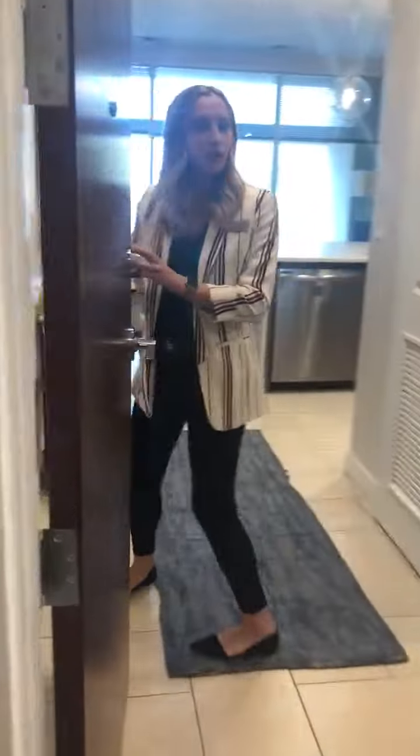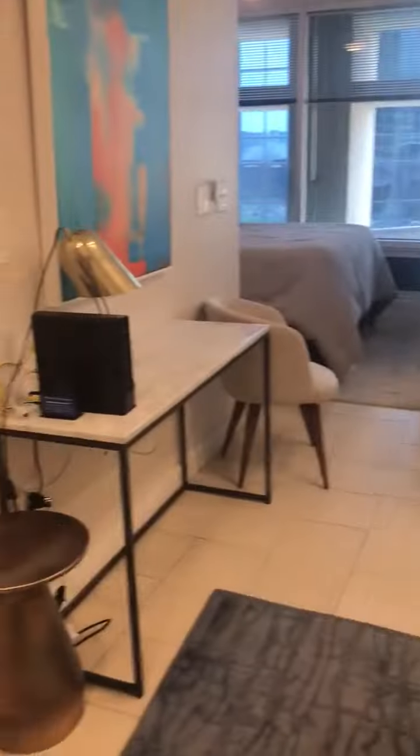This is our linen studio model. This particular apartment is furnished and it acts as a guest suite. If you have friends or family coming into town to visit, you can rent out this space.